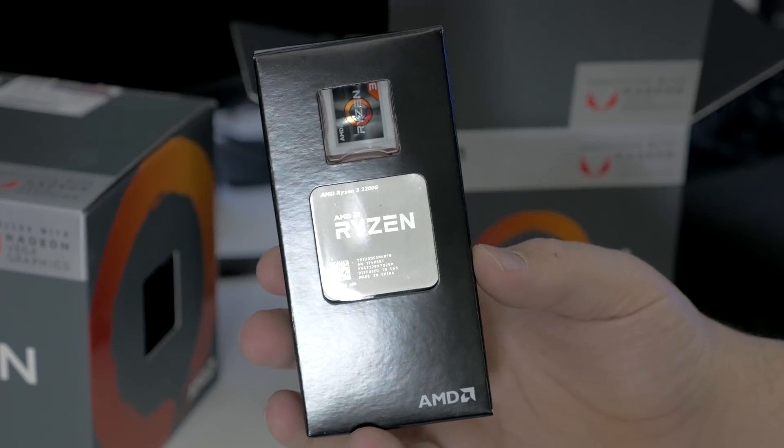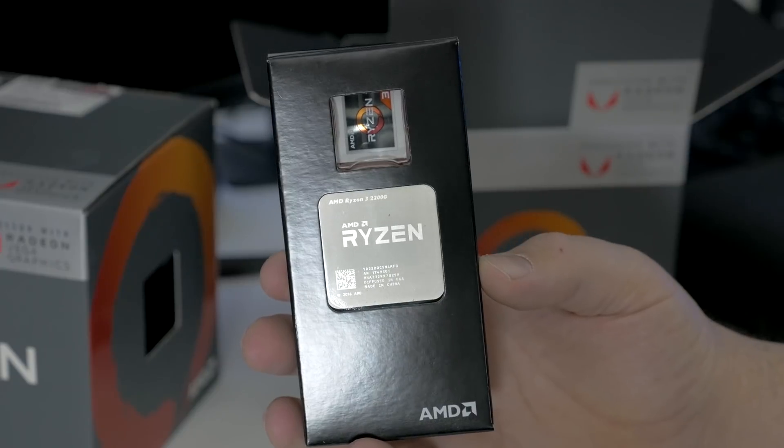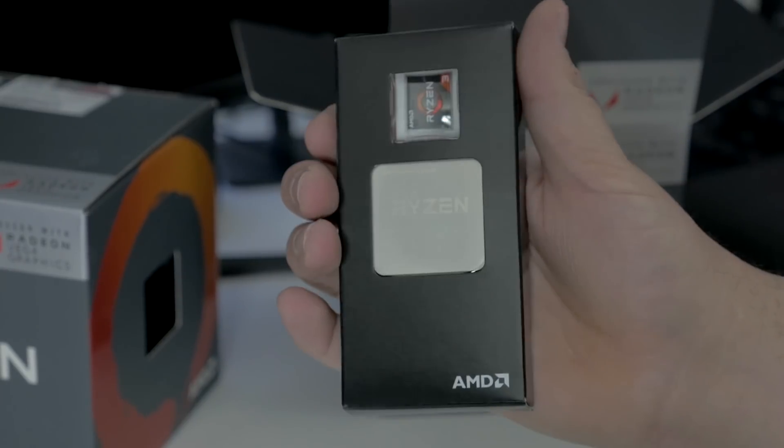For the other APU we've got the Ryzen 3 2200G, which is a quad-core with no SMT — just four physical cores — and that's got Vega 8 graphics, so eight compute units of Vega power, launching at $99. Those are the main differences between these two parts. They both have a 65-watt TDP, and besides that there aren't too many big architectural differences between these two APUs and the original Ryzen release that didn't have integrated graphics.